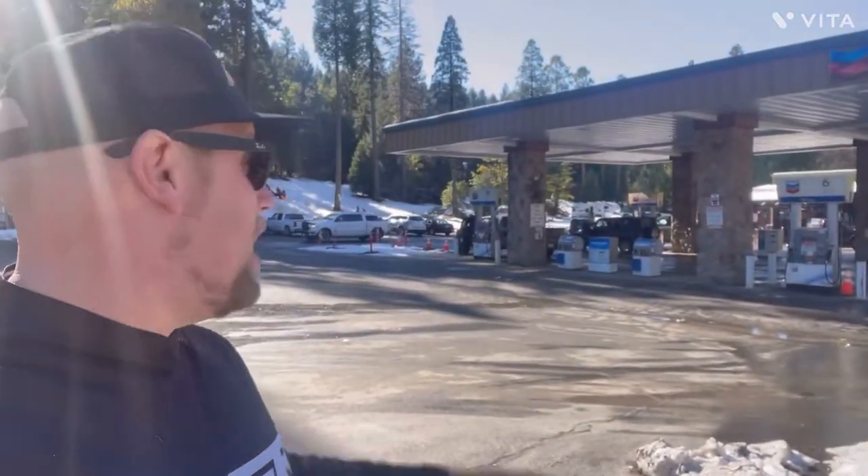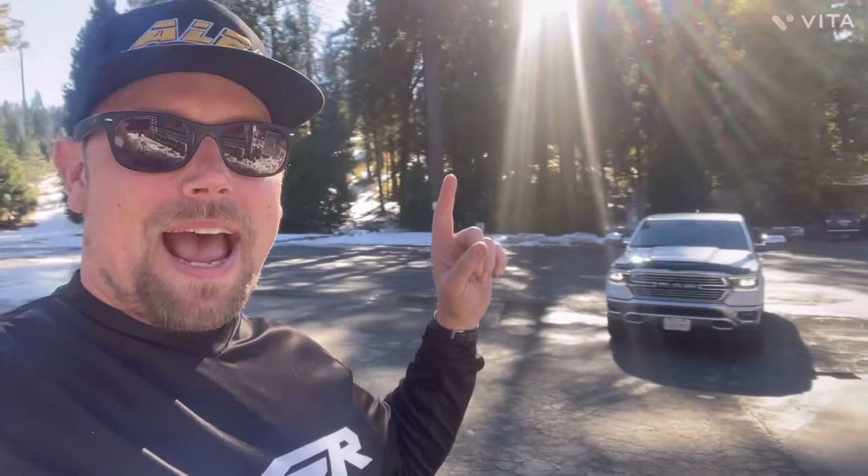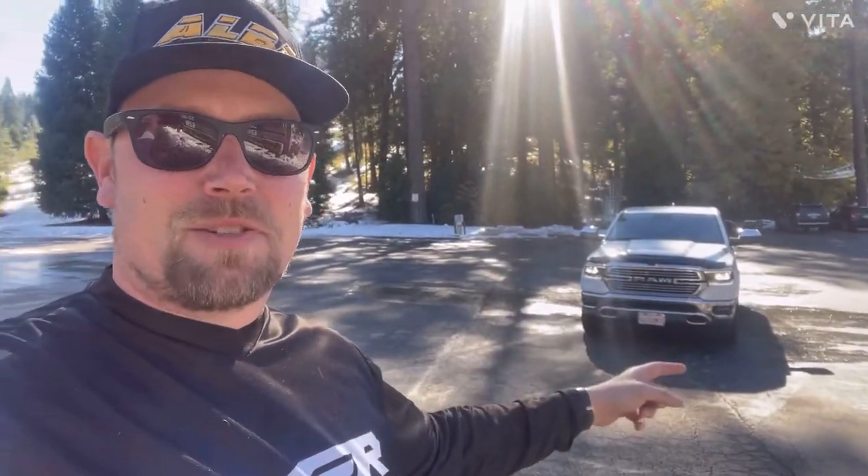We already have some snow on the ground here, and if you look behind me you can see some California people — there's like three inches of snow on this mountain and they're all excited. If they drove 20 minutes further it'd be so much better. Anyway, we're doing a driver swap — Adam's driving his Ram — stay tuned and we'll see how it goes.